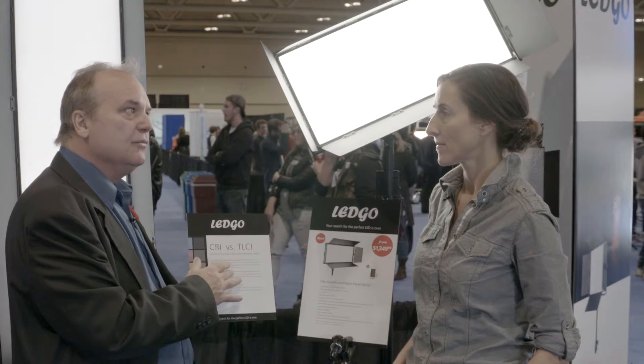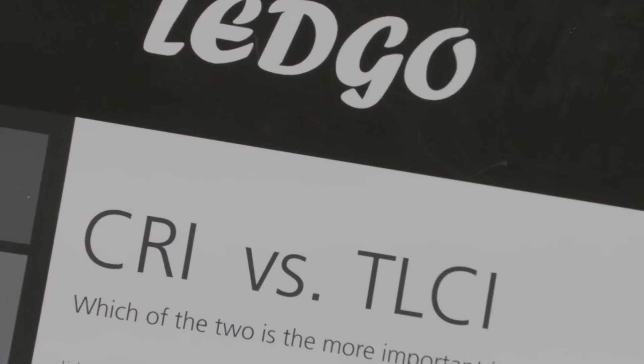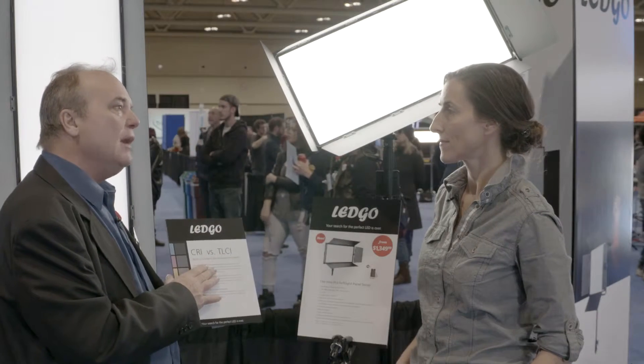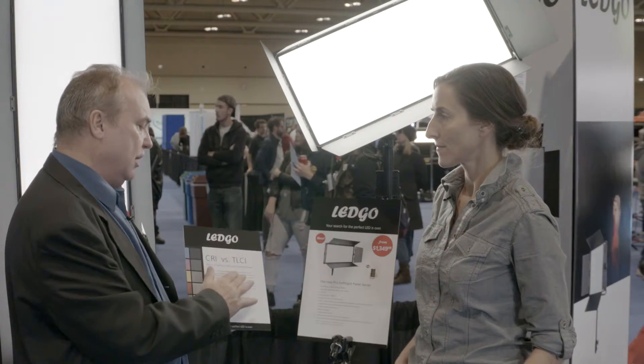All of the fixtures are CRI 95 or higher. CRI is a typical measurement that a lot of people use, but there's also a new measurement designed for television lighting called TLCI,